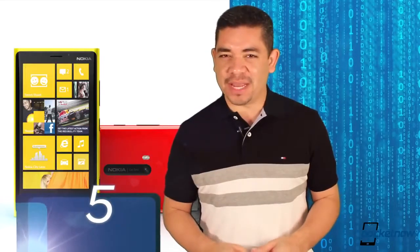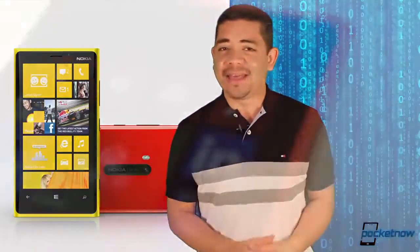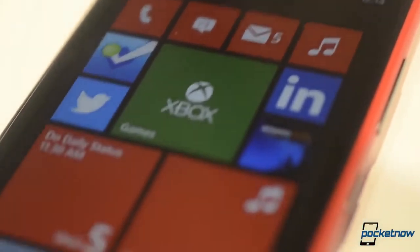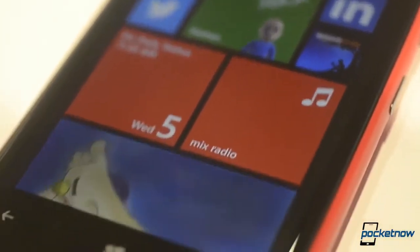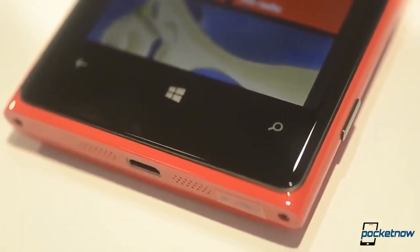Number 5: the Nokia Lumia 920. Even though this device was launched last year and it doesn't have a 1080p display, this is still the smartphone camera to beat, and there are a ton of innovations included on this device that are still not included on any of the smartphones launched in 2013.